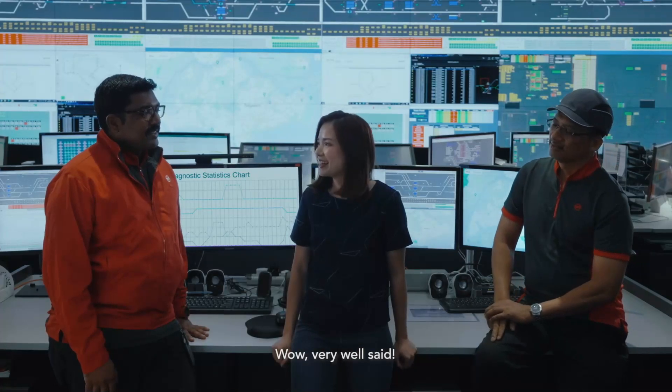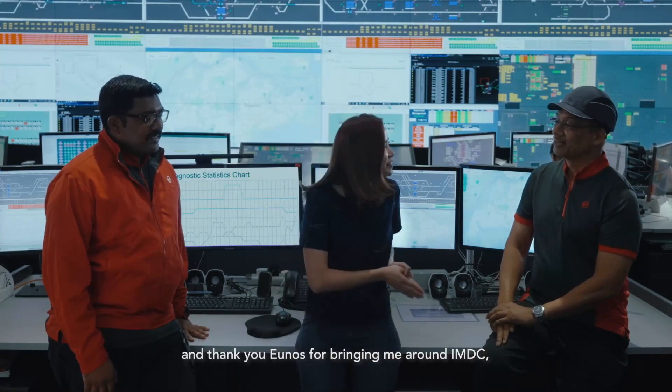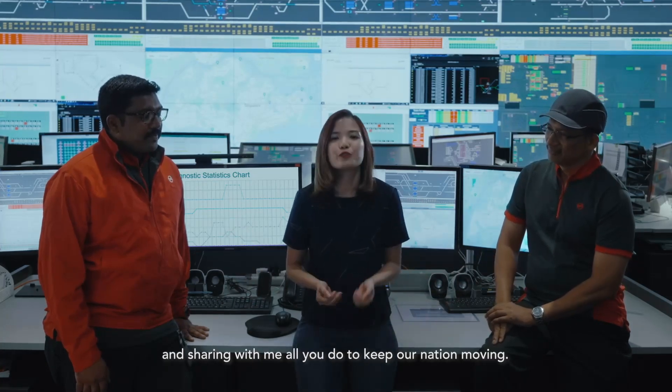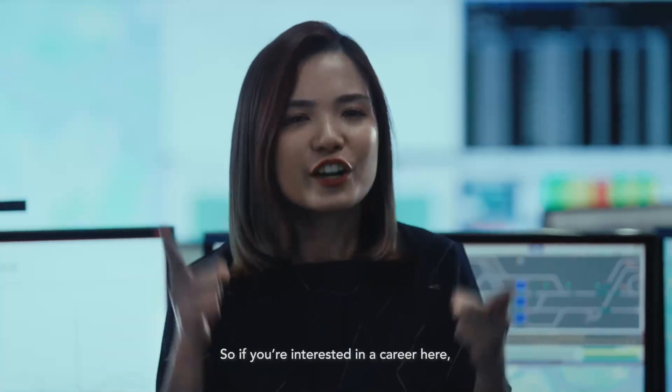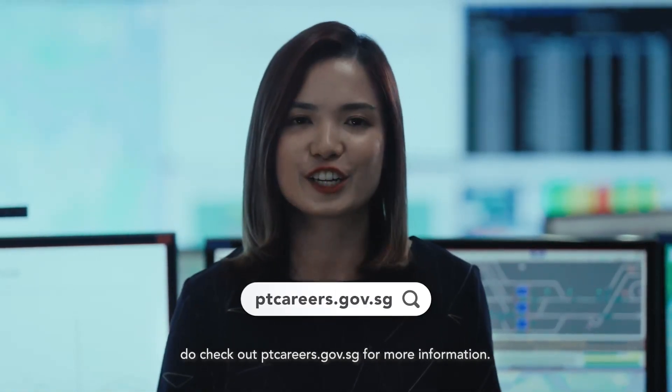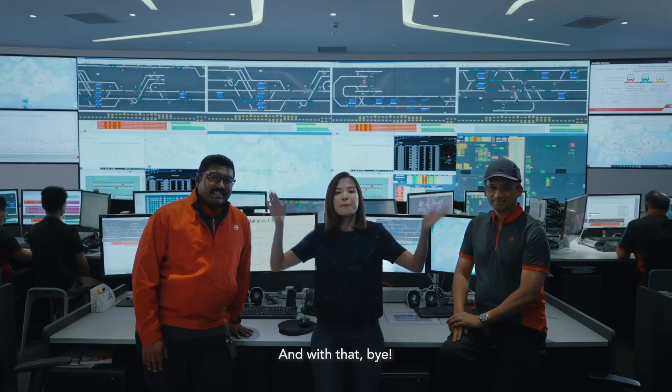Wow, very well said. Thank you, Saraf, and thank you, Yunus, for bringing me around IMDC and sharing with me all you do to keep our nation moving. So if you're interested in a career here, do check out ptcareers.gov.sg for more information. And with that, bye!